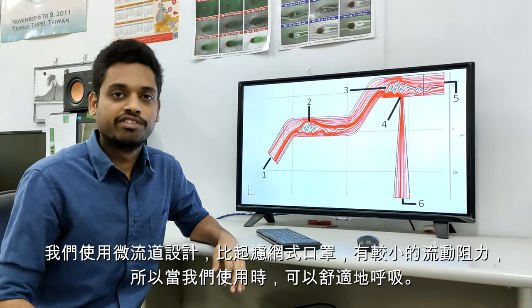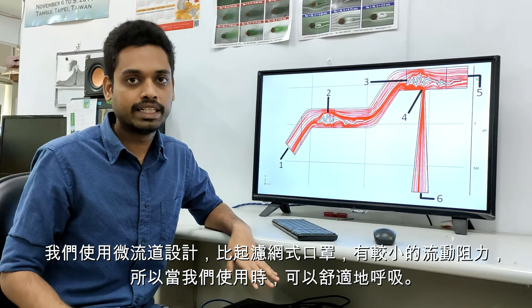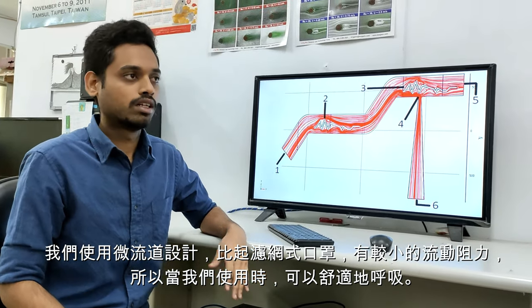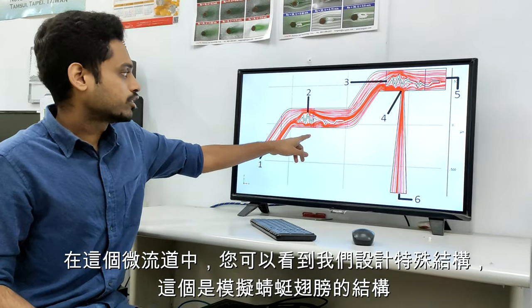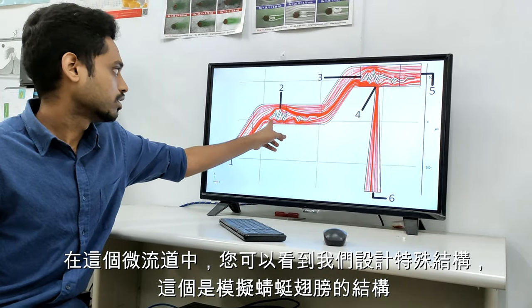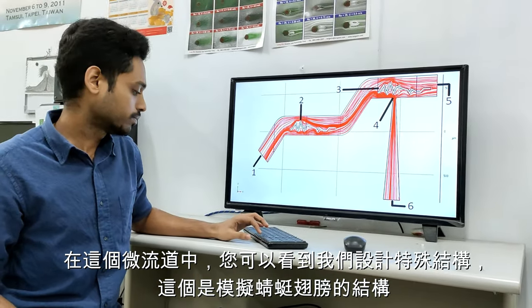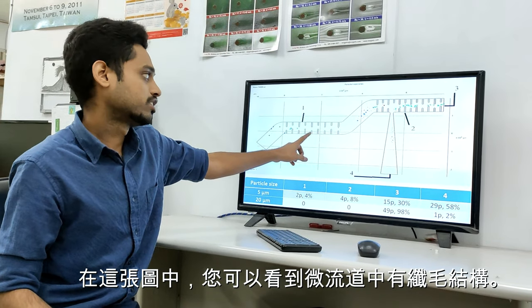We are using a very low inlet velocity, so the Reynolds number is very low. Ultimately, it will give us very low flow resistance, through which we can breathe very comfortably. In this micro channel, you can see a special structure — this is a Dragonfly Wing structure, and in this one, you can see a ciliated structure.